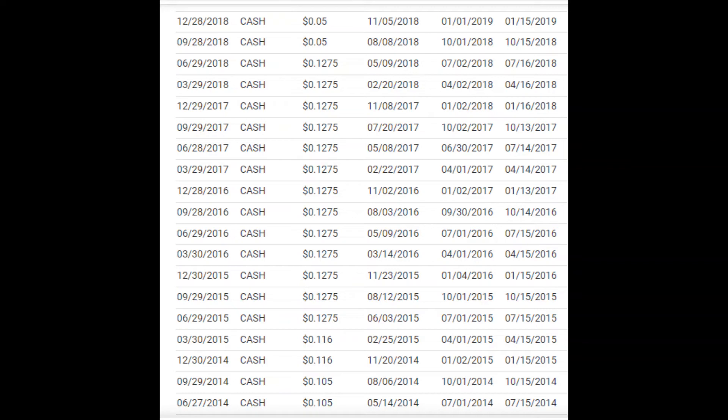So from 2015 to 2018, they were paying $0.1275 a share. And prior to that, the dividends had been around $0.10 and a half or $0.11 and a half cents a share. So, not a really good trend with increases in dividends.